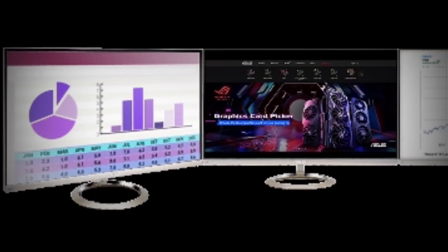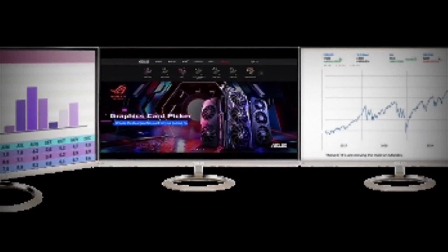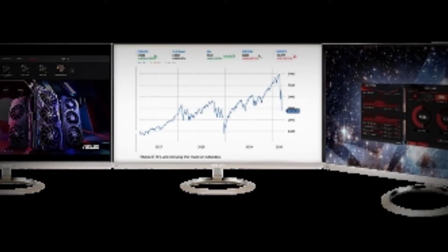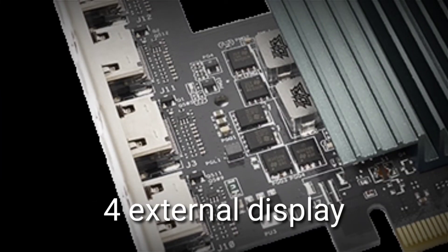Passive cooling: a passively cooled design creates a quieter workspace. Four HDMI ports enable multi-monitor productivity with support for up to four external displays connected to the built-in HDMI ports.